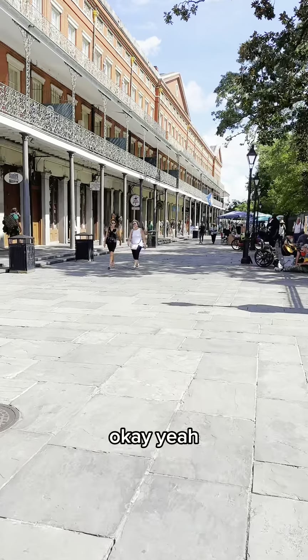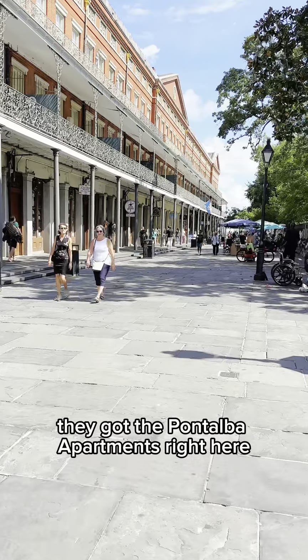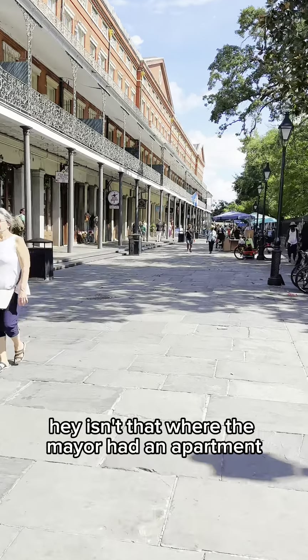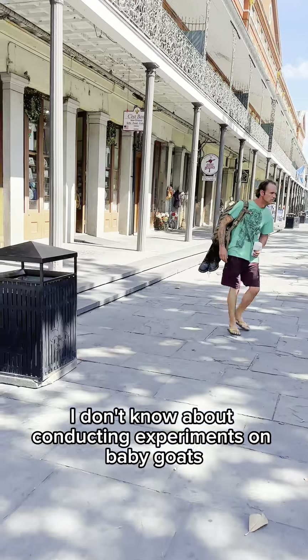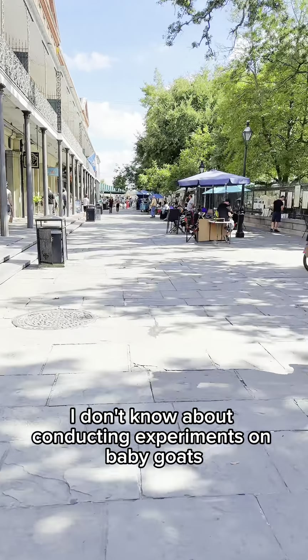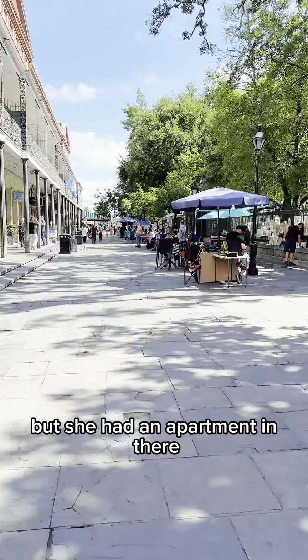Hey, let's go this way. Let's walk this way. They got the Pontalba Apartments right here. Isn't that where the mayor had an apartment where she conducted experiments on baby goats? I don't know about conducting experiments on baby goats, but she had an apartment in there.